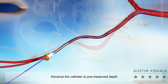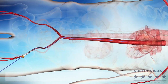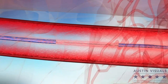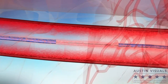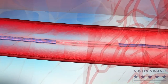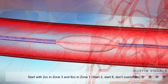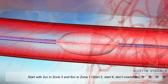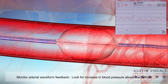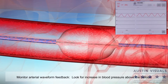Continue to advance the catheter into the appropriate zone at the pre-measured depth. If available, use of imaging is recommended to confirm placement. During inflation, maintain control of the catheter and inflate slowly. Start with 2 cc's in zone 3 and 8 cc's in zone 1. Monitor the arterial waveform for an increase in blood pressure above the balloon indicating vessel occlusion. Mark the time of inflation.